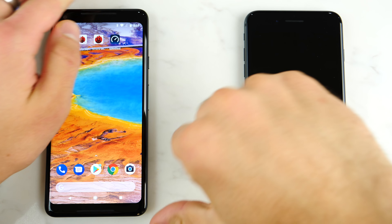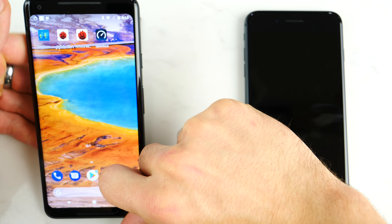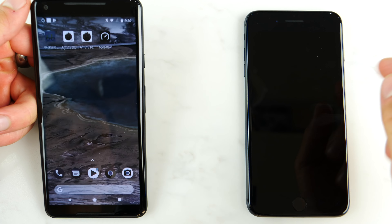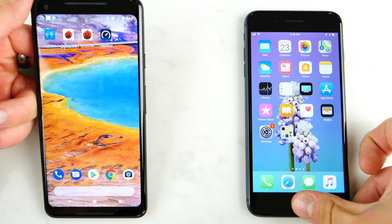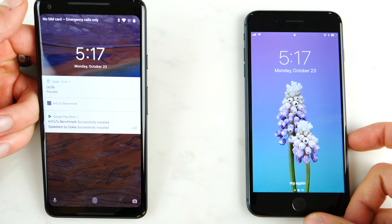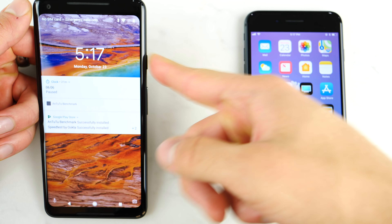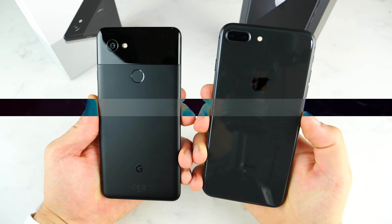Lastly, I want to test the fingerprint sensor speed. With the screen off — wow, no animation on the Pixel, just a very subtle fade. That's why it's faster. Very fast. And with the screen on — very fast on the Pixel, like twice as fast because of the lack of animation.